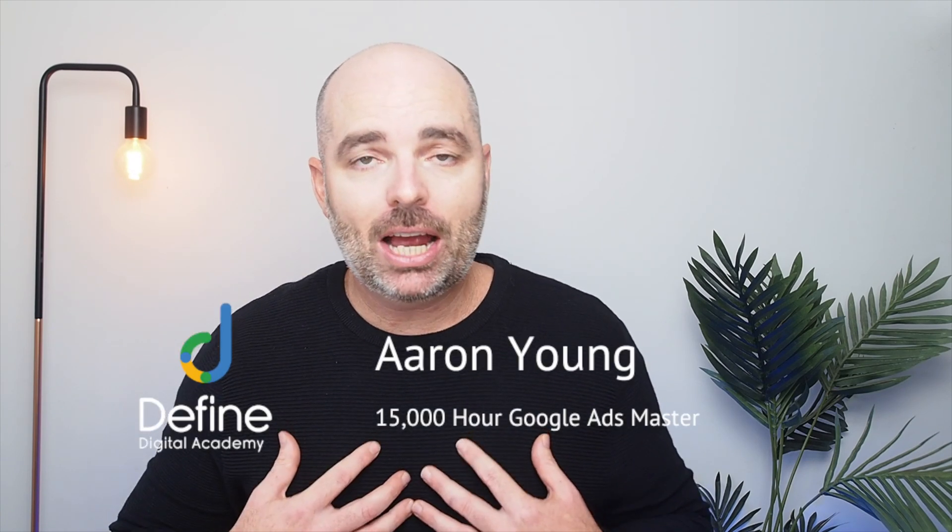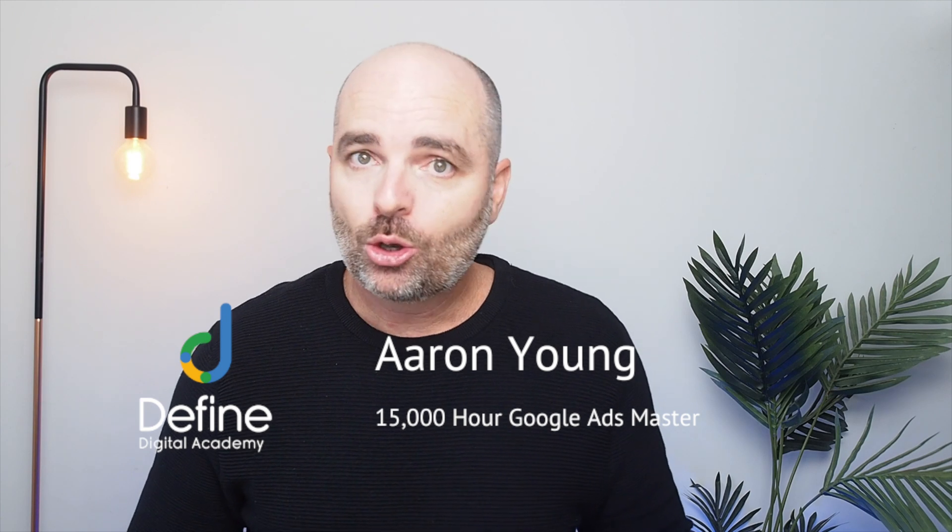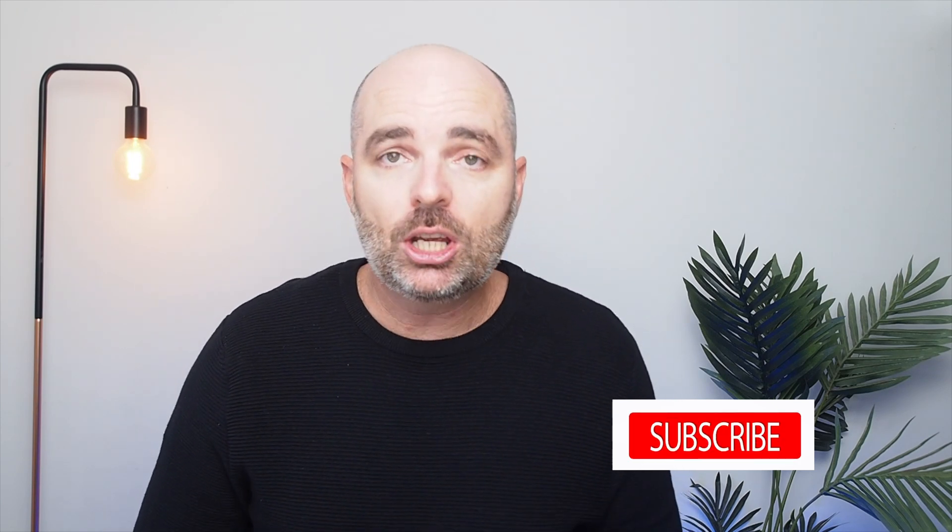Before we get into that training, my name is Aaron Young and I'm your 15,000 hour Google Ads master. This is where I share all the strategies and knowledge I've learned in how to create profitable campaigns for your business — strategies I've developed by optimizing and creating successful Google Ads campaigns since 2010. If you find value in this teaching, could you like this video and also subscribe to this channel so I can share my knowledge with more people looking to create profitable Google Ads campaigns.